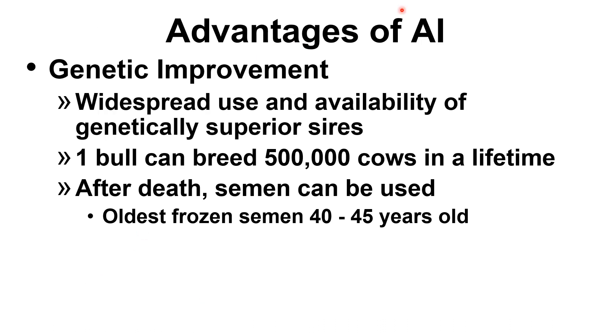One of the major goals and advantages of artificial insemination is genetic improvement. There is widespread use and availability of genetically superior sires. Shipping semen is considered much easier and less expensive than shipping live animals. For example, one bull can breed about 500,000 cows in a lifetime — something that can never be achieved with natural insemination.